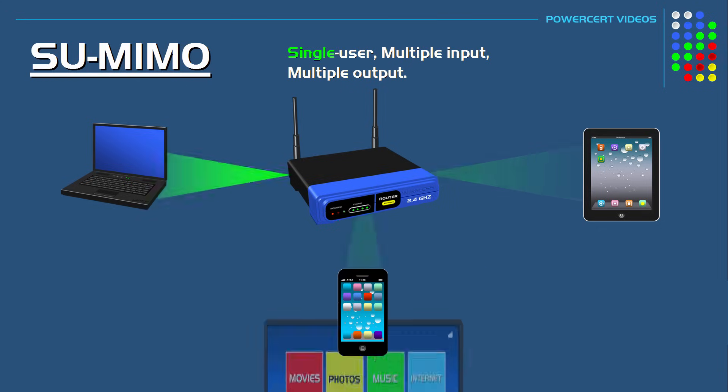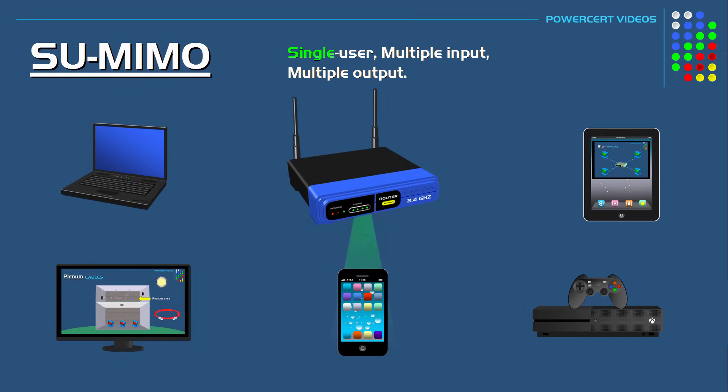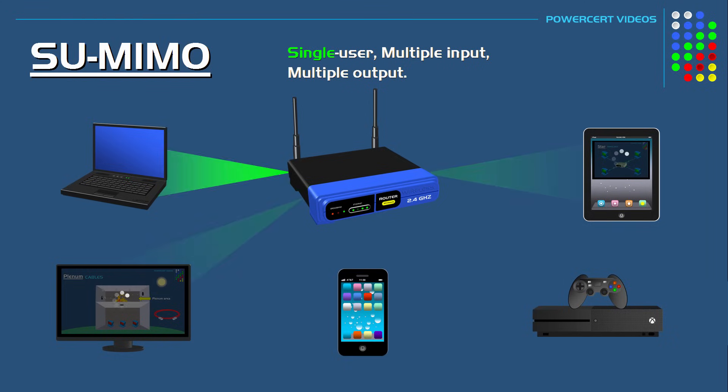With SU-MIMO, each device would have to wait its turn to communicate with the router, so as more devices connected, congestion happens. This is not really a big deal if devices were just using low-data applications such as browsing the internet. However, if they were using high-data applications such as streaming videos, the result would be a slowdown in internet speed, causing lag and buffering. Basically, single-user MIMO works on a first come, first serve basis.